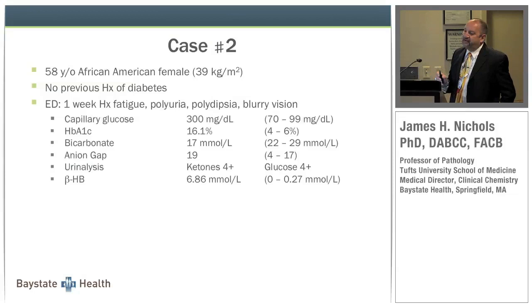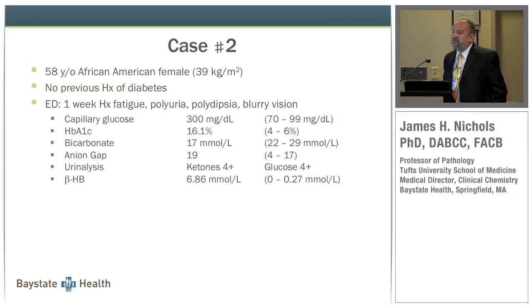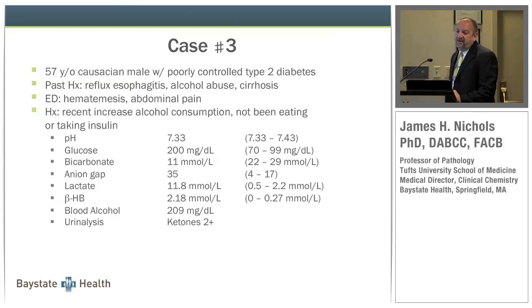The second case is a 58-year-old African-American female with no previous history of diabetes. She presented to the emergency room with a one-week history of fatigue, polyuria, polydipsia, and blurry vision. Her capillary glucose was 300, hemoglobin A1c was 16.1%, anion gap was 33, ketones and glucose were four-plus by dipstick, and beta-hydroxybutyrate was 6.86 millimoles per liter — again, very elevated.